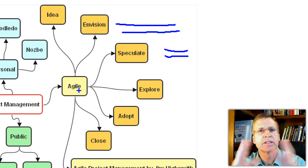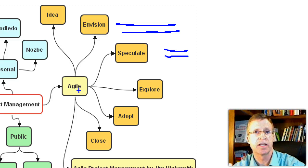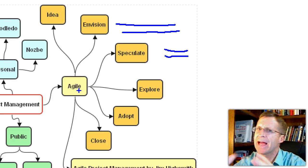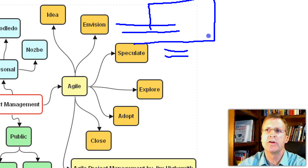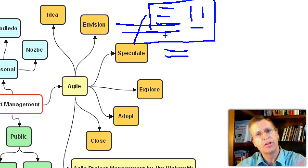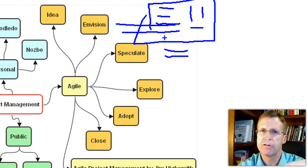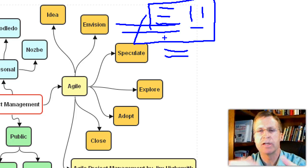Instead of writing a huge document and documenting every task in a Project Management Institute type of project, you're going to be lighter here. You'll write something on the whiteboard, put a picture on it — those things become your rules for starting your project. Then you move to the next step, only capturing what you have to in order to keep the communication alive.